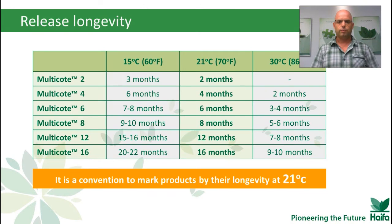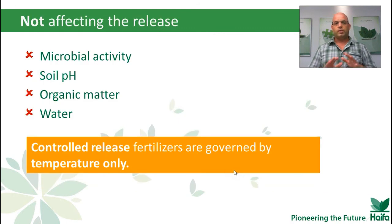It's very important: when we speak about longevity, here at Haifa we talk about 21°C, which is also 70°F. As a small example — we have an 8-month product. It's 8 months under 21°C. But when temperature goes down, we will have longer longevity: 9 to 10 months. And if temperature goes higher, such as 30°C, the longevity will be shorter. What does NOT affect the release is microbial activity, soil pH, organic matter, and excess water — such as flood irrigation.